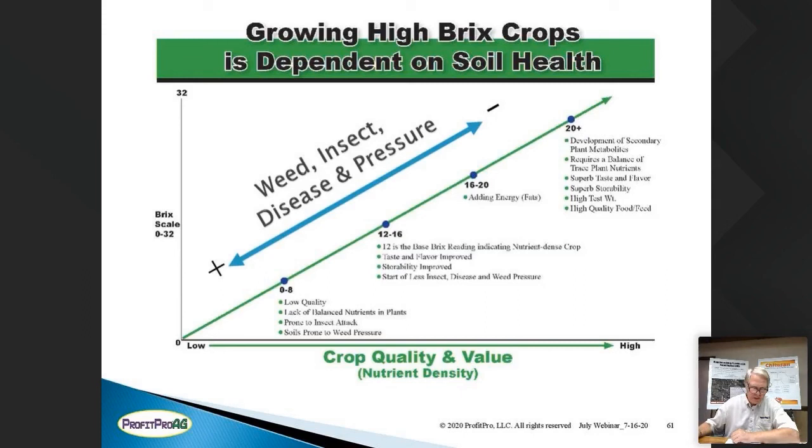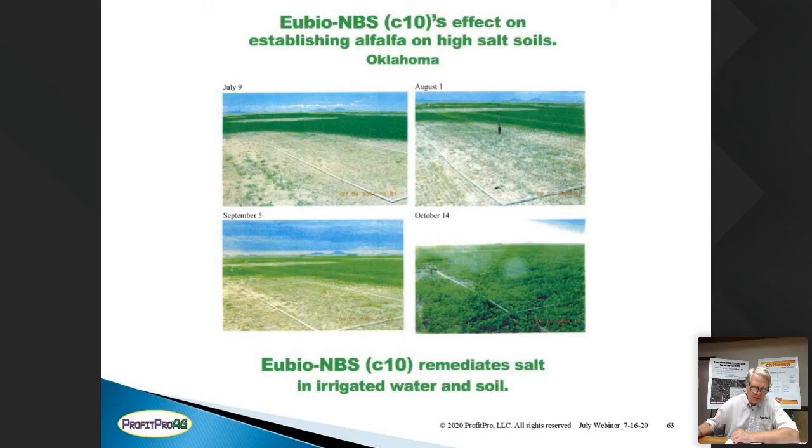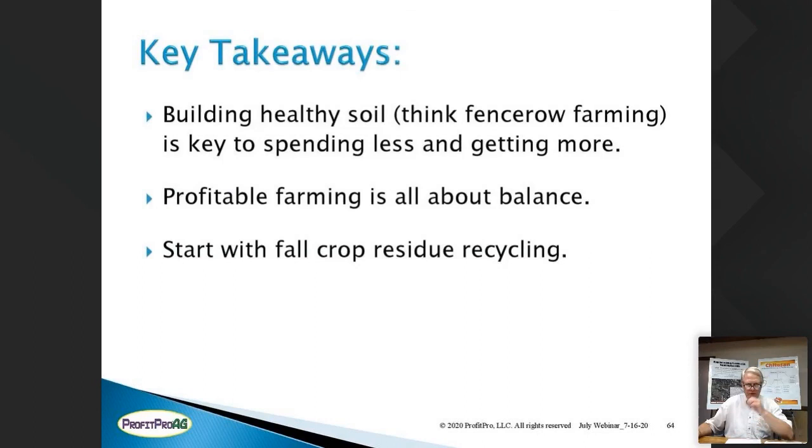UBO can also be used as a soil remediation product at a gallon per acre to remediate petroleum products, salts, and help detoxify soils. The key takeaway is building healthy soils — think fence row farming and bring the fence row to all your rows. If we're producing 8 Brix or lower feed, we won't have healthy livestock or healthy animal birthing. Profitability in farming is all about balance, which reduces stress and brings energy into the system. And it all starts with that fall residue program.